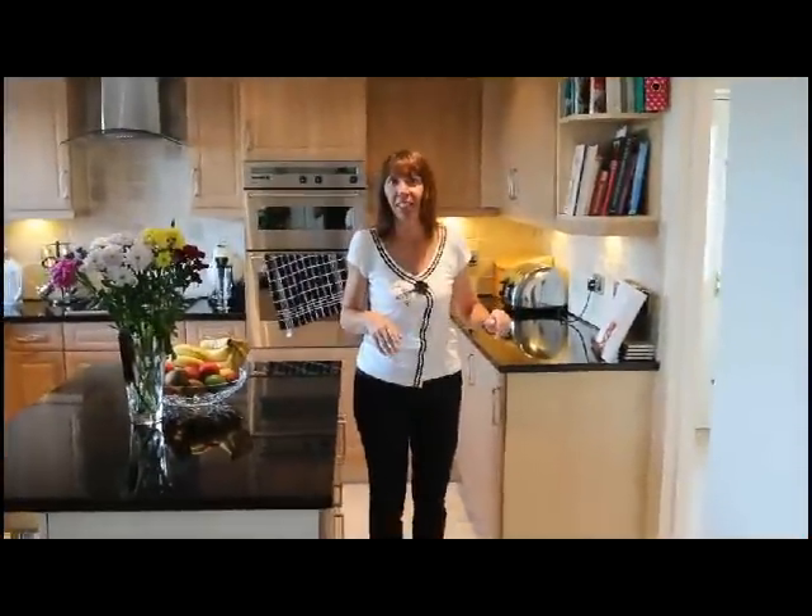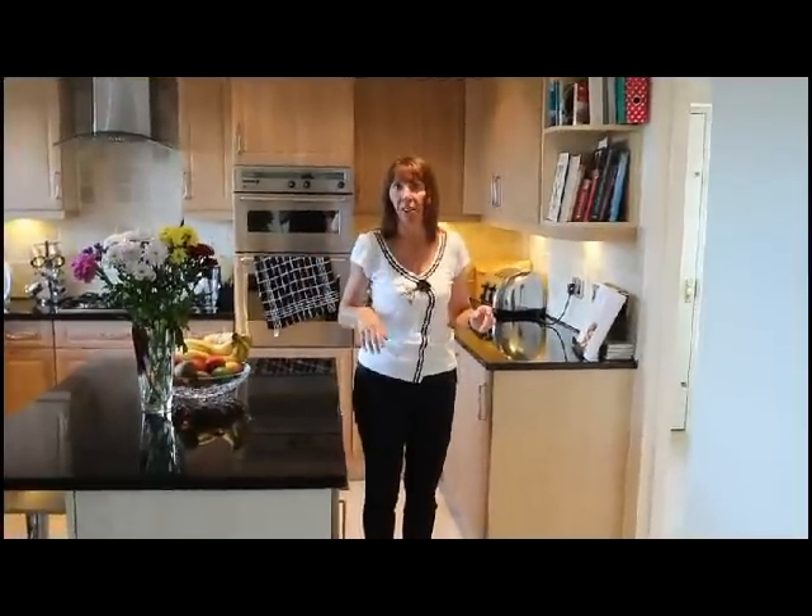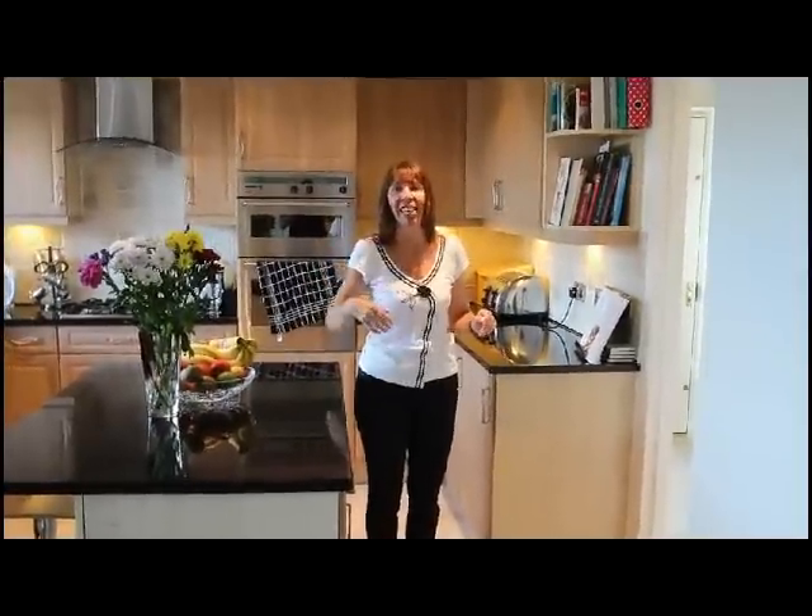So we're delighted with it. It's much, much better than it was and now we can entertain — or I can entertain and talk whenever I'm cooking, which is fantastic.